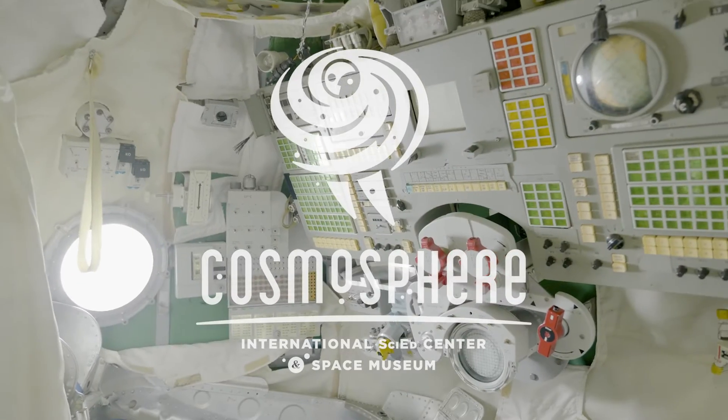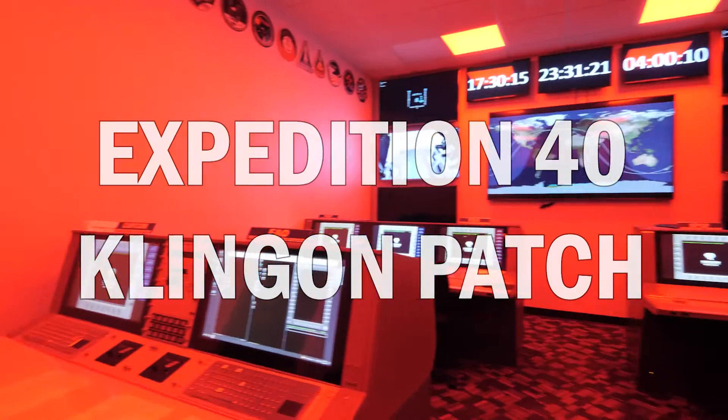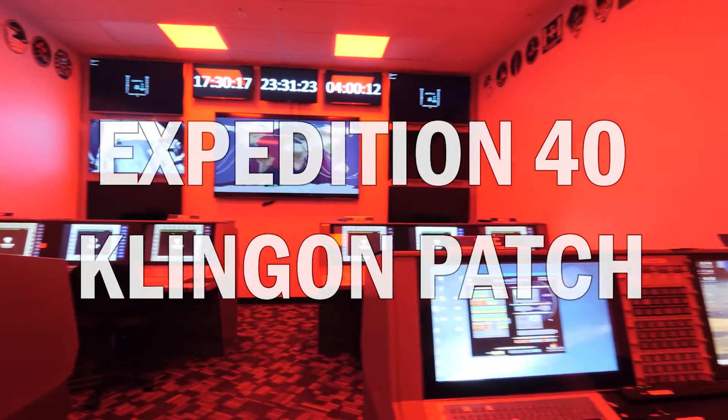One, zero, all engines running. Liftoff. We have a liftoff.